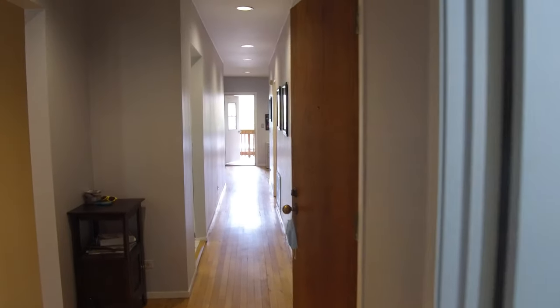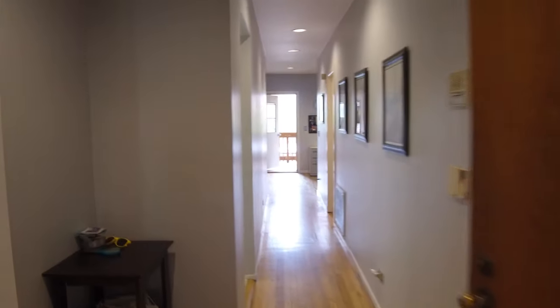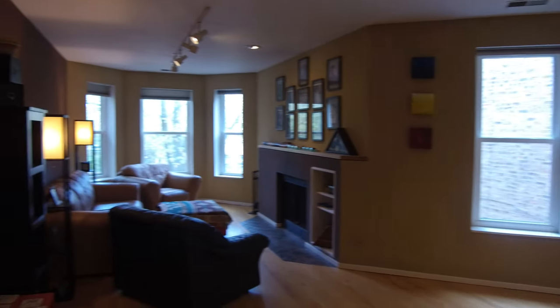Looking back down the hallway again. The dining area here. One more look at the living space — all the rooms.